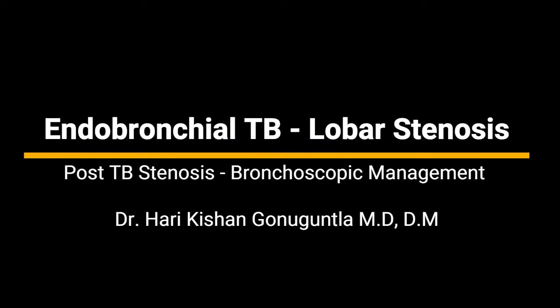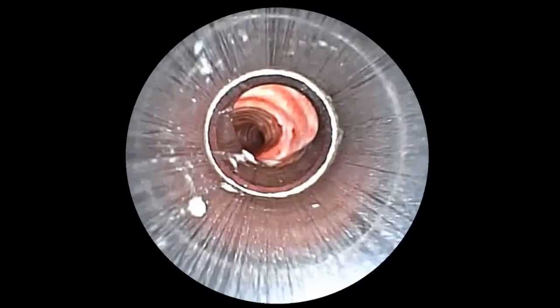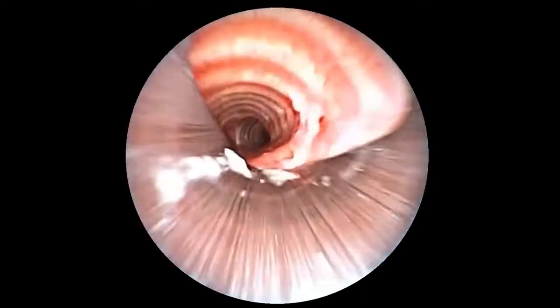From the Division of Interventional Pulmonology, Yashoda Hospitals, Hyderabad, today we present an interesting case of lobar stenosis of the left lower lobe bronchus secondary to tracheobronchial tuberculosis.